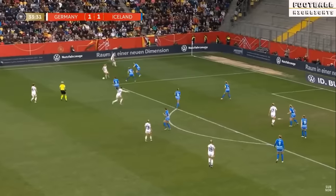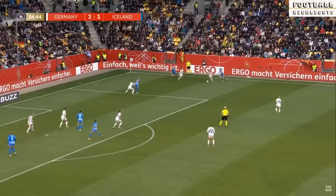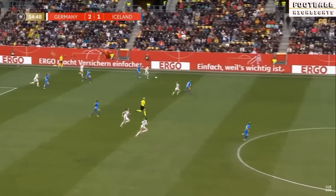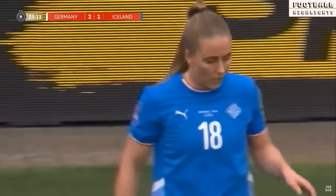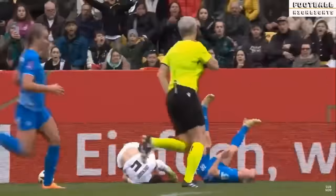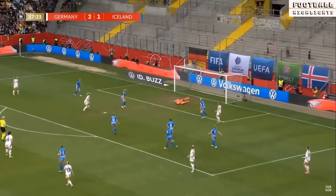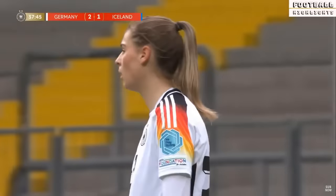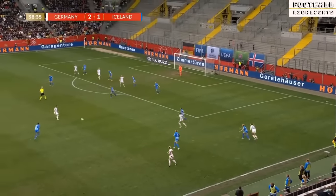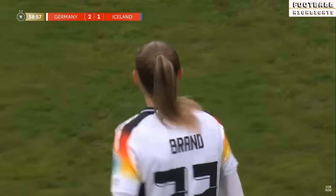It's a superb delivery from Klara Buhl — and the quality of the goals at international level. 38 goals in 50 games for the Bayern Munich forward. Gwynn — pretty sure she was trying to pick out Nuskat, fizz past her, and then very nearly caught the Iceland keeper a little off guard. Lovely ball — Jule Brandt — just didn't get quite enough angle on that cutback, a little too close for Germany.